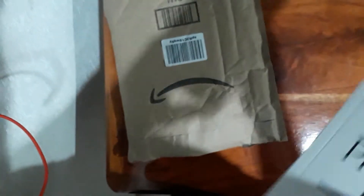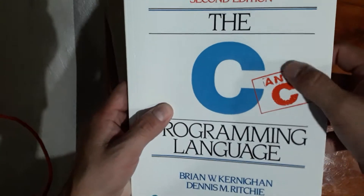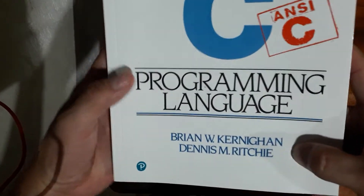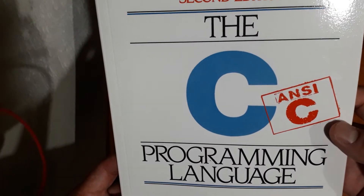This one is a programming book, and this is not a new book for me — I've heard about it before, but I've never had it in a physical printed version. This is The C Programming Language by Brian Kernighan and Dennis Ritchie.